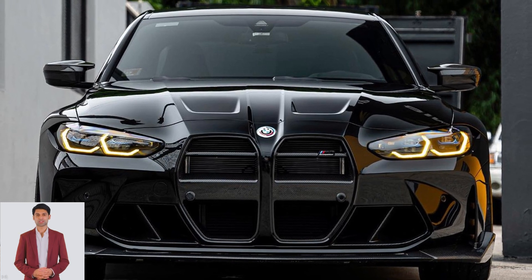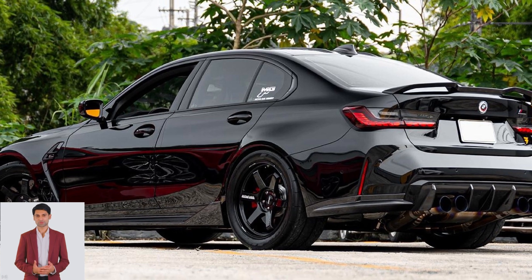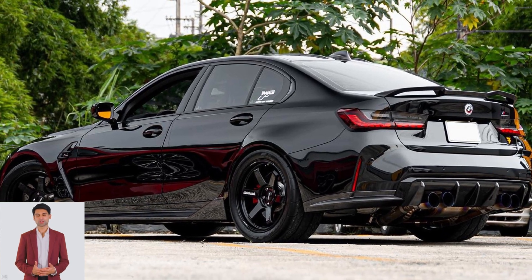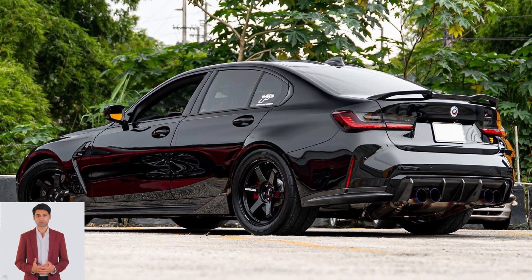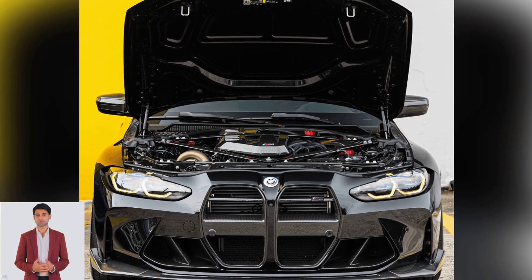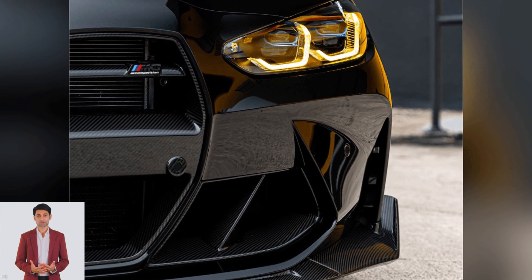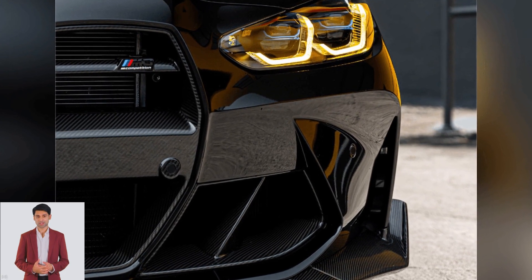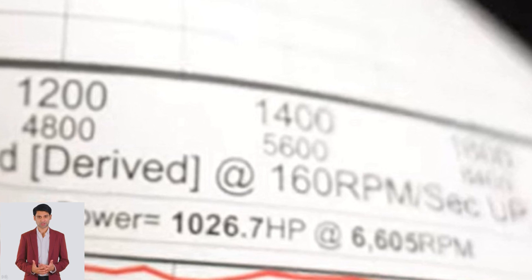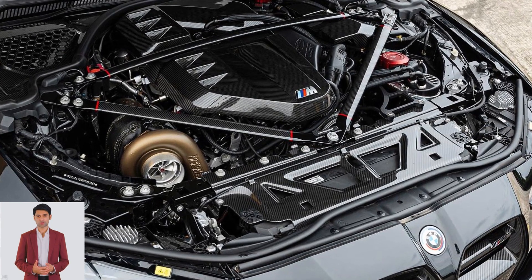A tuning shop in Puerto Rico has extracted a staggering 1026.7 horsepower from a BMW M3 Competition X-Drive, thanks to a few choice modifications. To achieve this monstrous figure, Bimmer PR has fitted the sedan with a KLM Race S58 Turbo Kit, a Precision Turbo and Engine 7275 Gen 2 Turbocharger, a Balvatronic Full Titanium Exhaust System, and a CSF Intake Manifold Charge Air Cooler.